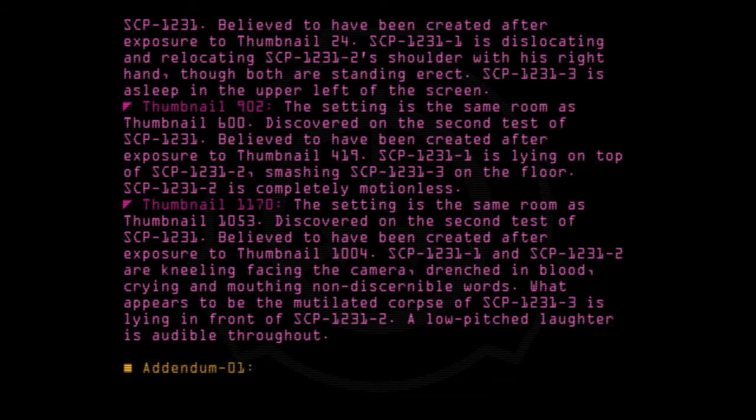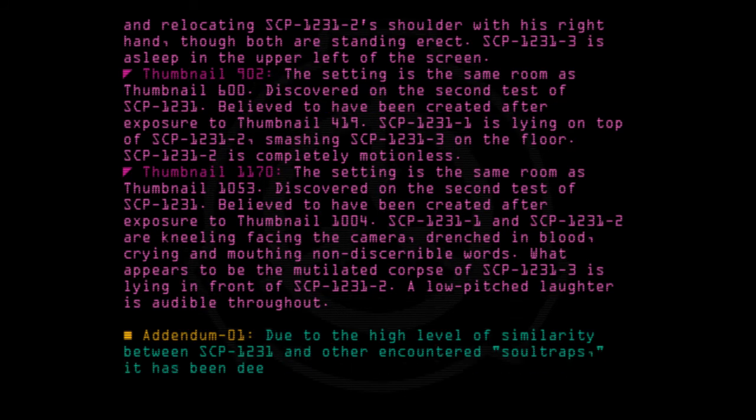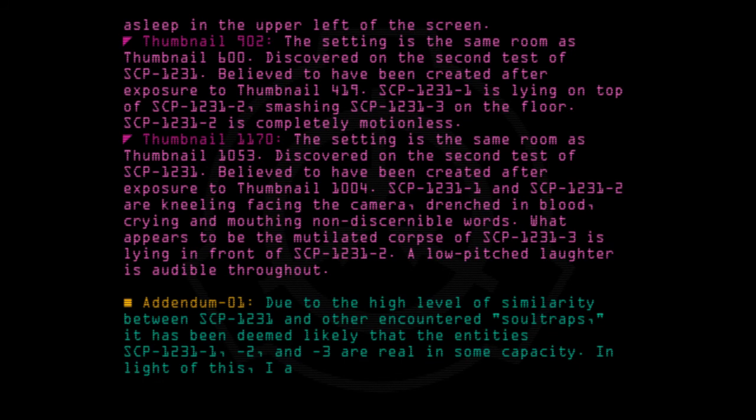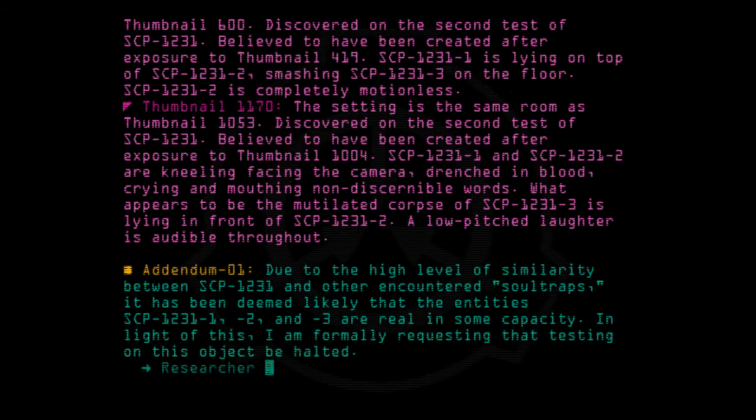Addendum 01: Due to the high level of similarity between SCP-1231 and other encountered soul traps, it has been deemed likely that the entities SCP-1231-1, -2, and -3 are real in some capacity. In light of this, I am formally requesting that testing on this subject be halted. — Researcher, Ethics Committee.